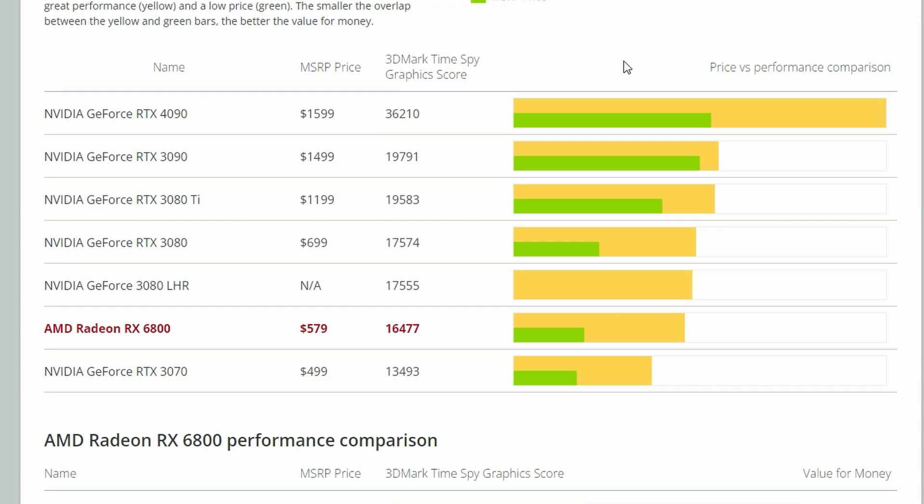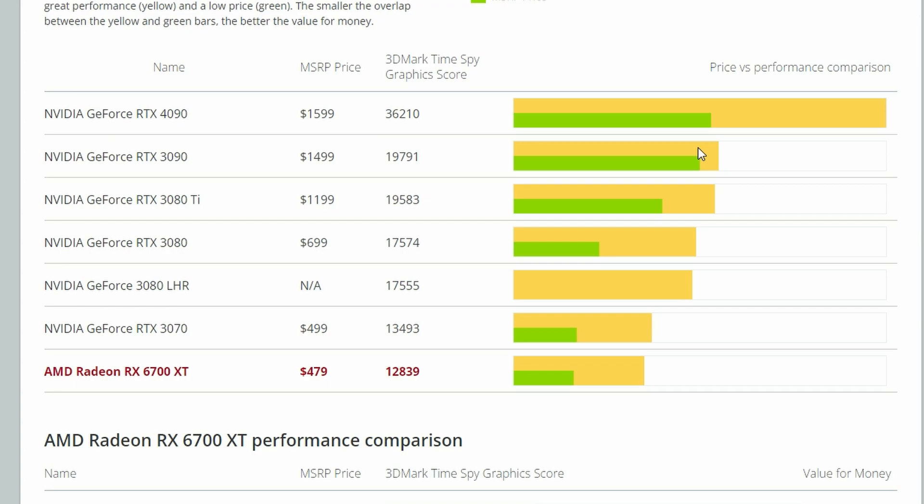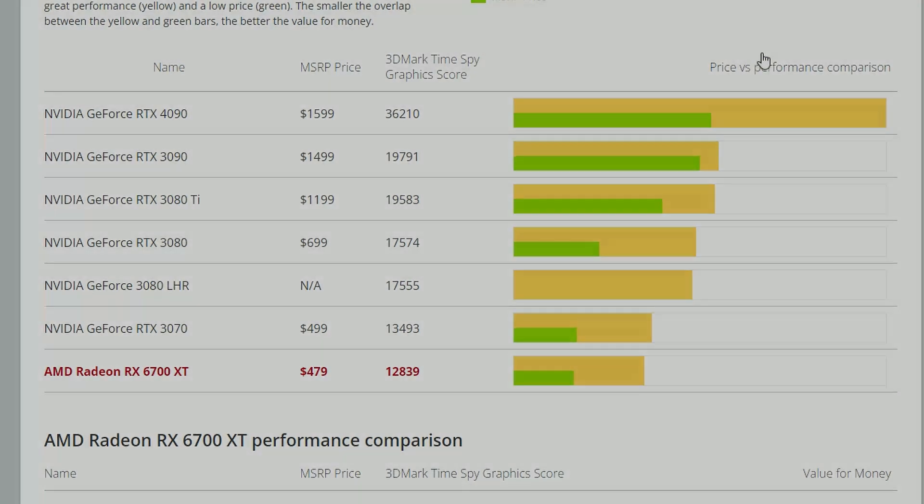Obviously, the 6800 XT is far superior. But the RX 7700 is underperforming compared to the RX 6800, better than the RTX 4060 Ti, and also better than the RX 6700 XT. So we can assume that the Radeon RX 7700 would be better than the 6700 XT and should also be better than the RTX 4060 Ti. But what about the RTX 4070? Its 3DMark TimeSpy score is 17,736.